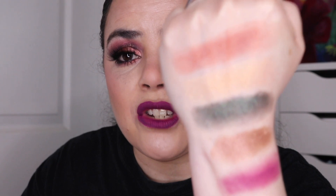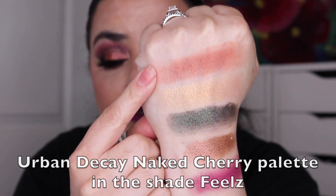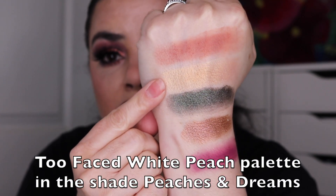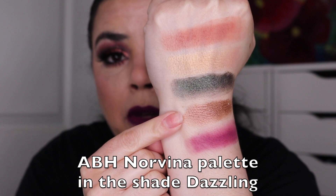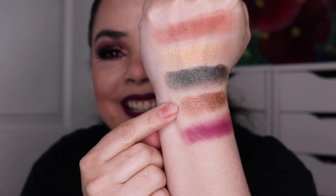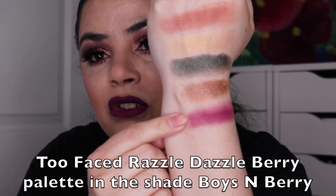Now let's get into Pan Those Eyeshadows. Here are my swatches of everything I have been working on. This is the Urban Decay Naked Cherry Palette in the shade Feels, the Too Faced White Peach Palette in the shade Peaches and Dreams, the Anastasia Beverly Hills Prison Palette in the shade Throne, the Anastasia Beverly Hills Norvina Palette in the shade Dazzling, and the Too Faced Razzle Dazzle Berry Palette in the shade Boysenberry. This is my color story that I was working on over the past month.